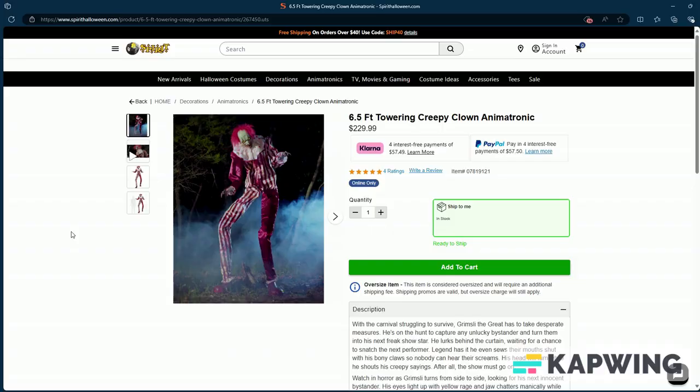So right here on the Spirit Halloween website, it's like $22.99. I'm not buying that one — it's too much money. But it's like 6.5 feet tall and animatronic. That's a lot of feet tall for this one.